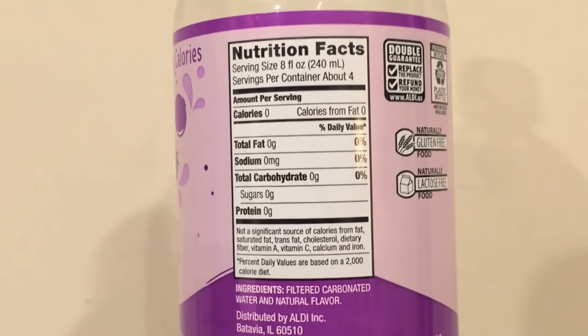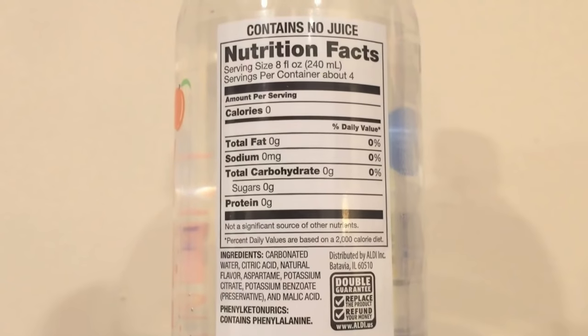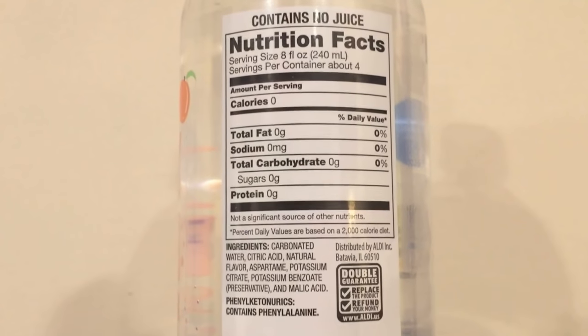The natural ones just have filtered carbonated water and natural flavors. The two with the fake flavors have natural filtered carbonated water, natural flavor, and they also have aspartame, potassium carbonate, malic acid, and a couple other things.